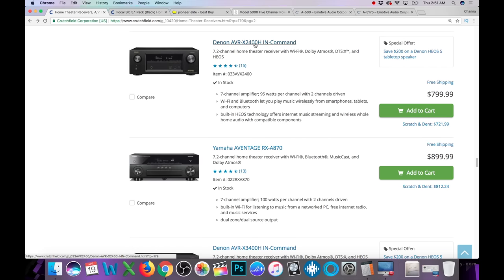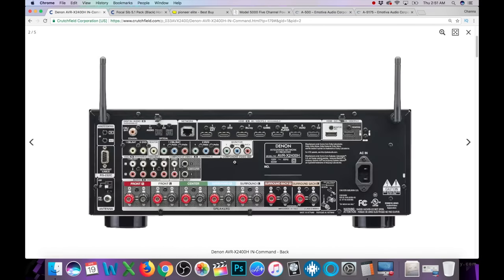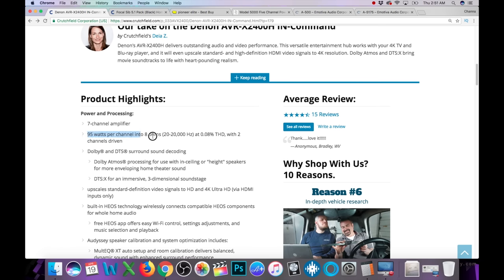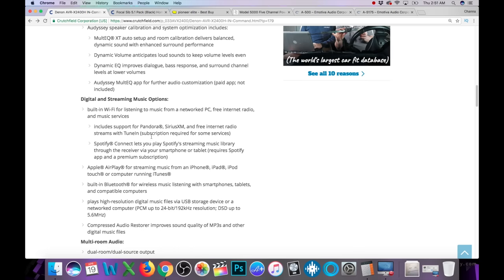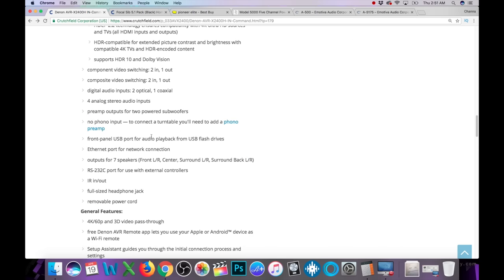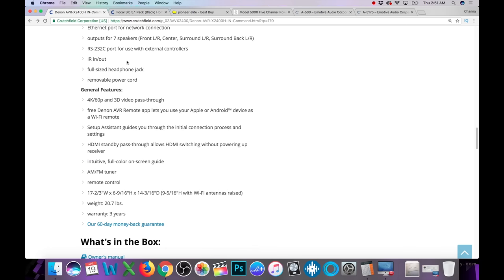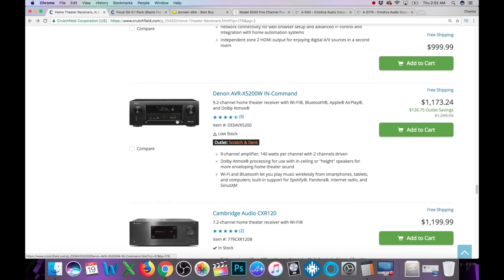Alright, you guys pretty much get the idea. The first thing I do is turn it around to check out the back side — see what you get. Then we look at all the numbers for wattage, knowing it's hard to tell what's actually what. Then you go through and look for what it supports and what it can do — can it do the things I need it to do? That's pretty much the situation.